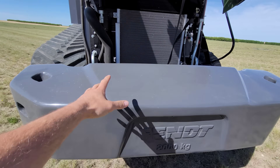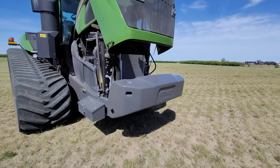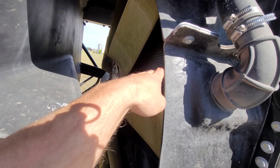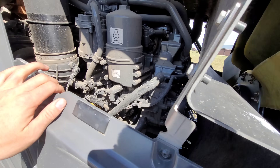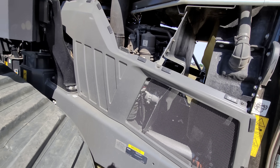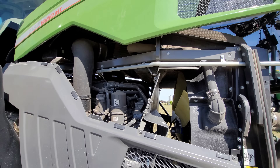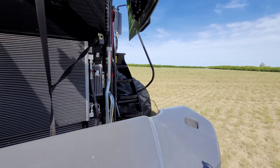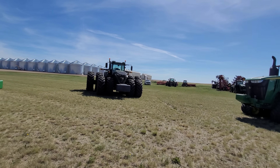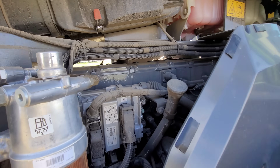I believe there are two styles of front weights — you can get the suitcase style going across, or you can get the one solid weight. I personally like the one solid weight. It's got a hydraulically-run fan, just like the 1050. The air filter looks to be right there — no air filter stack; it draws from down low, just like the 1050.